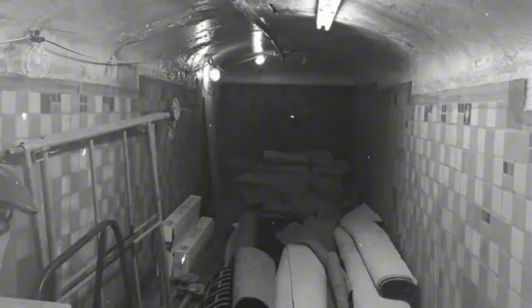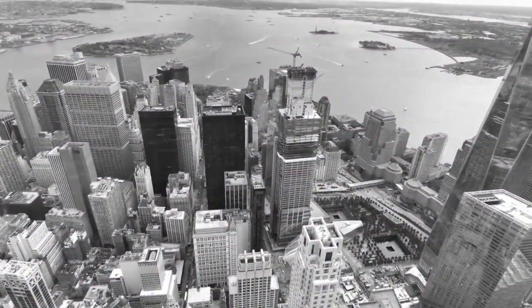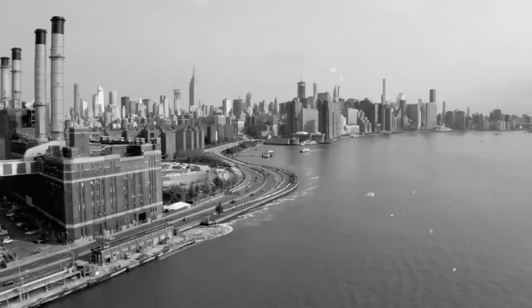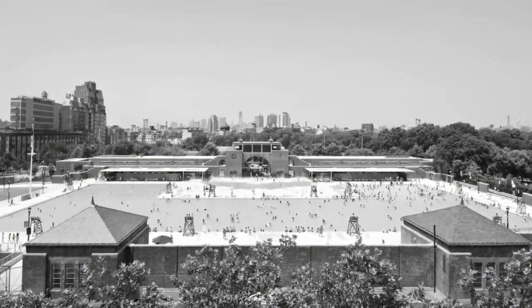Now let's head back over to Brooklyn, where we will discover the tunnels that once supported a swimming pool that accommodated thousands and thousands of people at a time. From 1903 to 1905, the city of New York acquired four plots of land in Brooklyn, surrounded by all sorts of industrial works, chemical plants, iron works, and more.